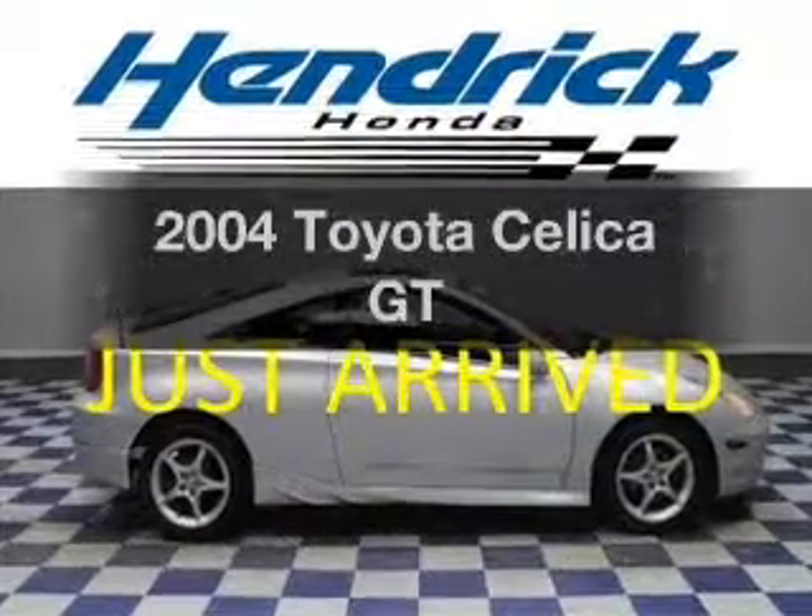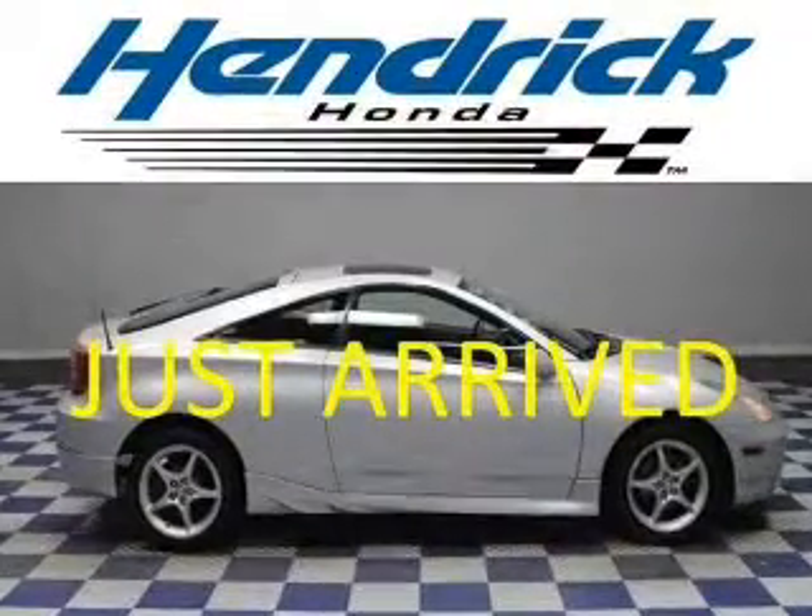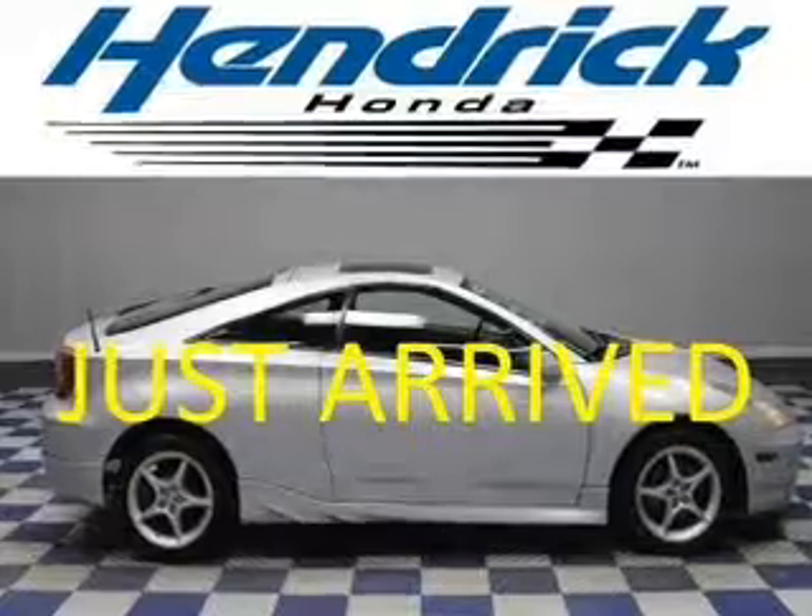Introducing the 2004 Toyota Celica. Travel the roads in style and comfort in this great vehicle.